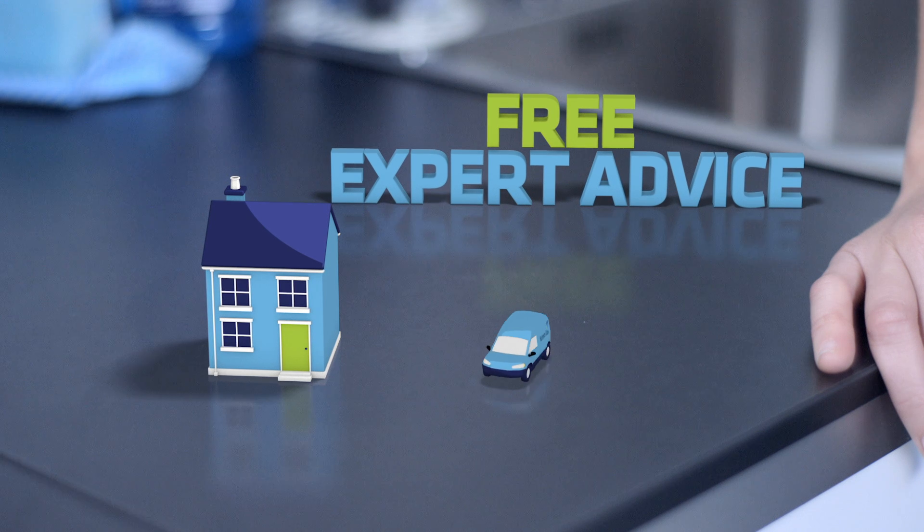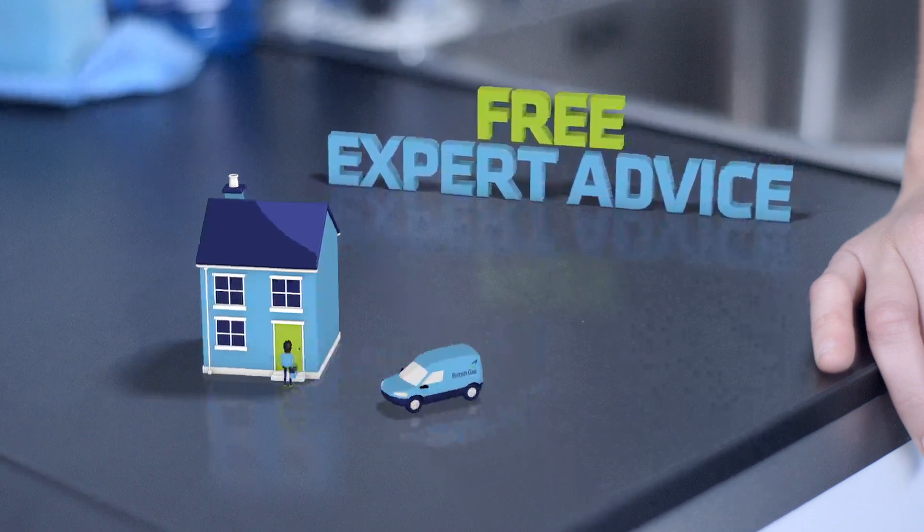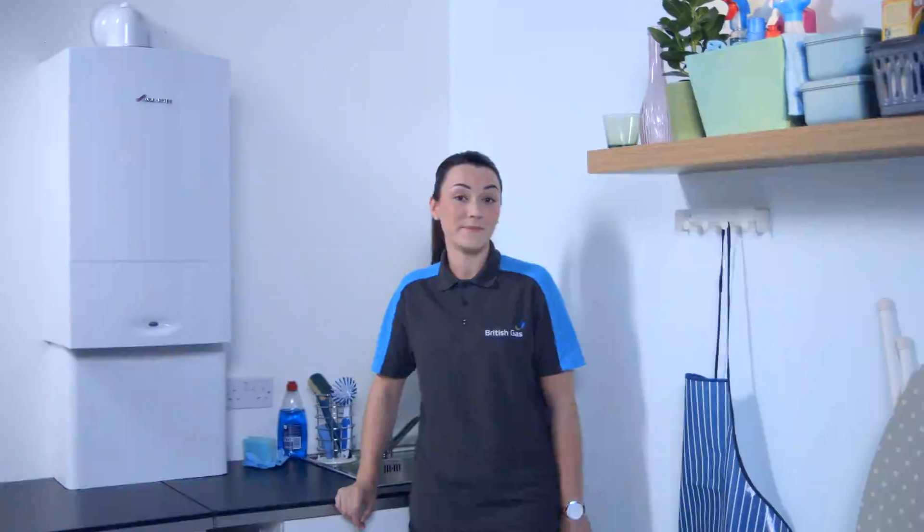If you think a combi boiler is the right option for you, book an appointment with one of our expert heating advisors who can assess your heating needs and give you a quote. If you're happy with everything, they can arrange an installation date that's convenient for you.